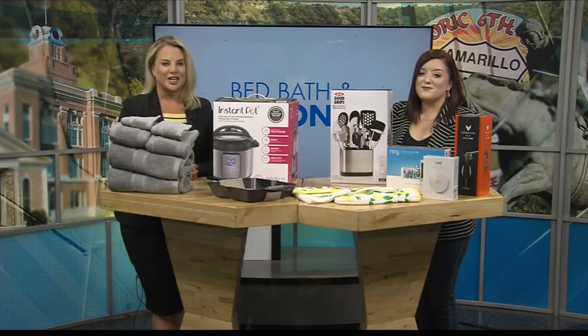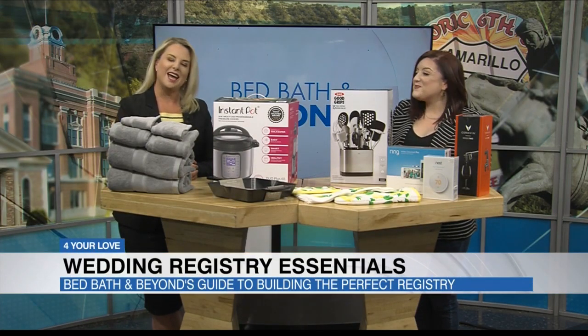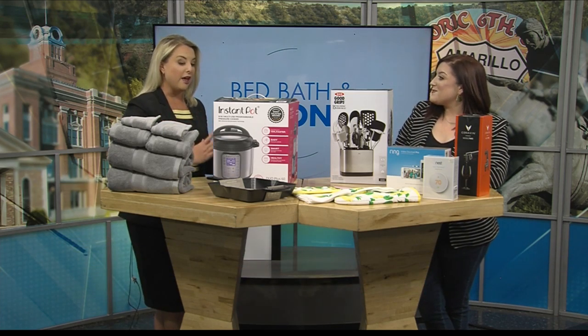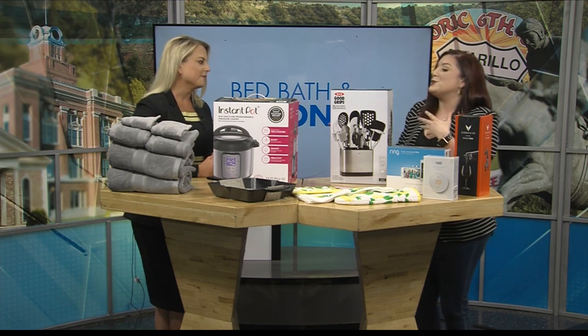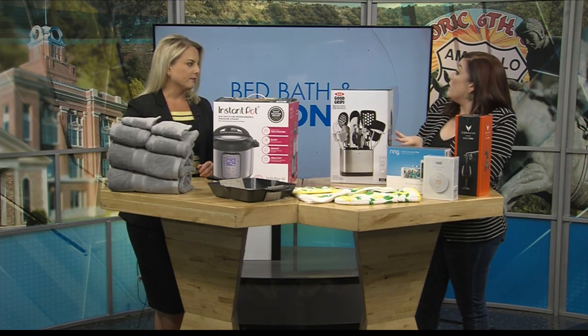Before a couple says 'I do,' the wedding registry is a must-do task for all brides and grooms. One place has everything a couple will need to start their lives together. Chelsea, our wedding registry expert from Bed Bath & Beyond, has some tips for us today. These are some must-haves for a registry — advantageous for the bride and groom, but also for the guest.